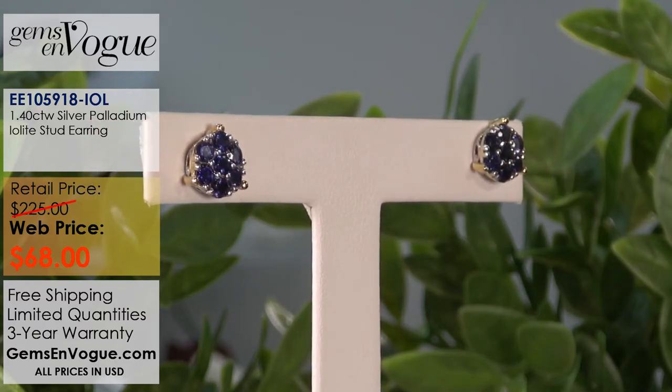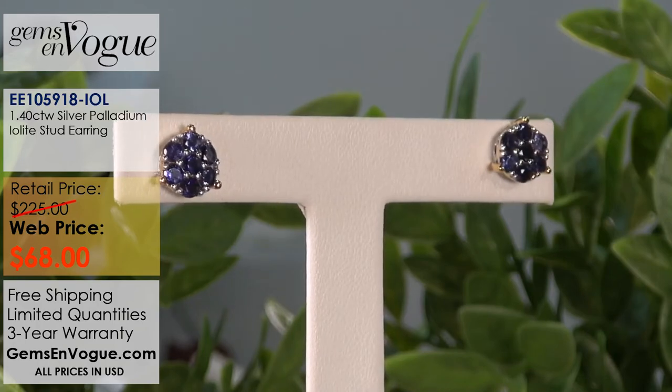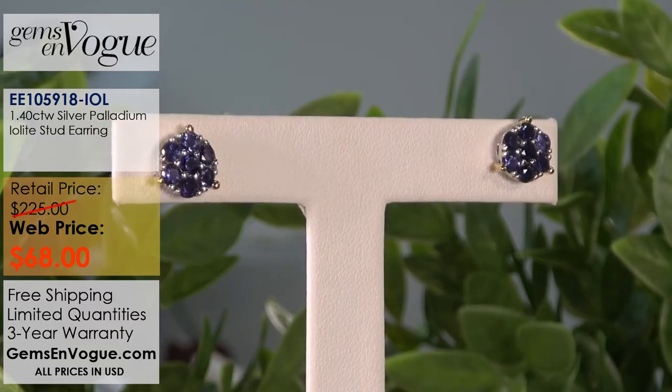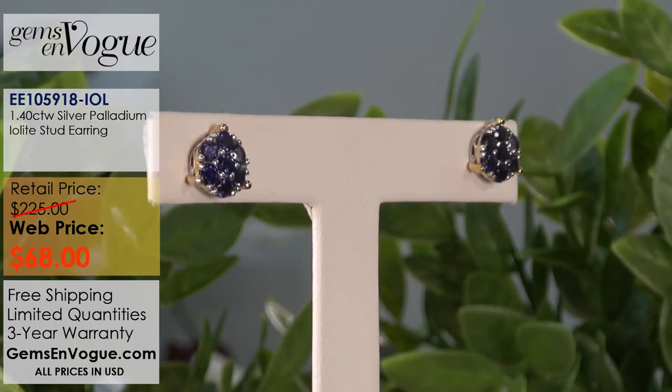Let's recap: $99 for the ring and $68 for the earrings. If that is not the dynamic duo of this show, I don't know what is. Those are Michael's picks — these earrings and the ring for $99.